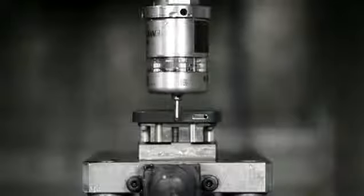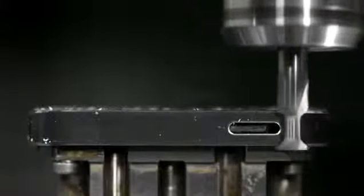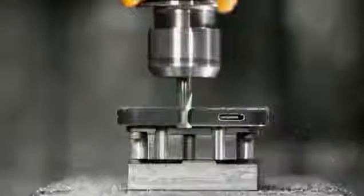Never before have we built a product with this extraordinary level of fit and finish. We've developed manufacturing processes that are our most complex and ambitious. Starting with the aluminium, we machine all of the surfaces of the enclosure.